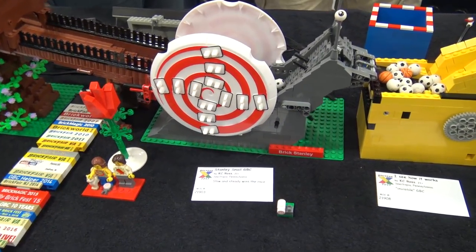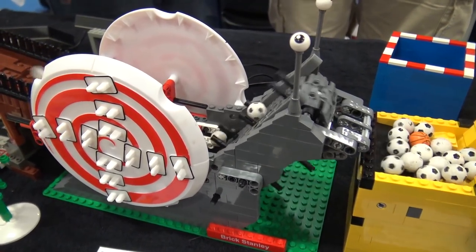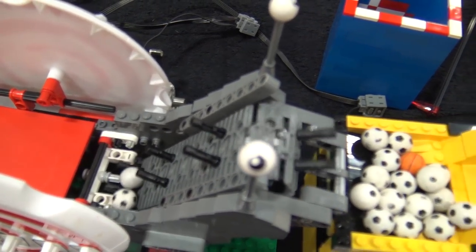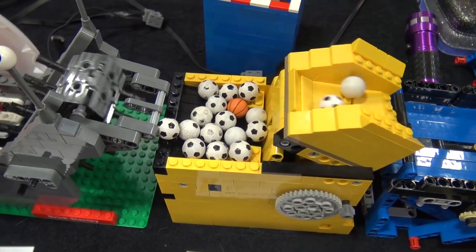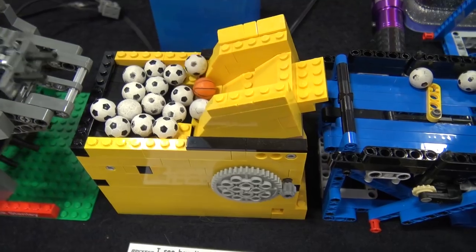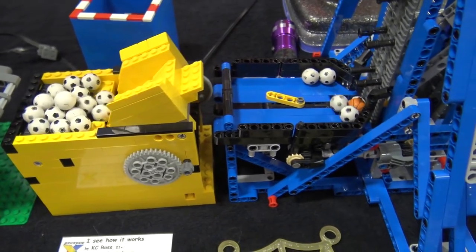After this it rolls out of its output ramp into a conveyor which I'm pretty sure you can tell who might have built — it kind of looks like a snail. From there we go into another Brick World workshop module from this year.